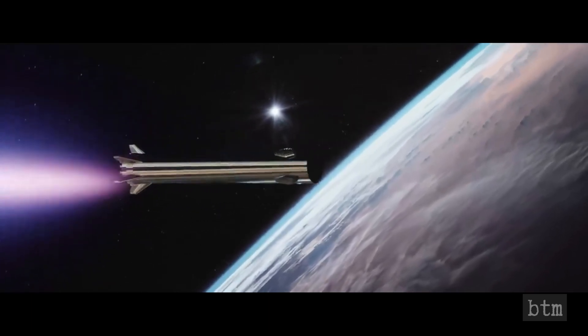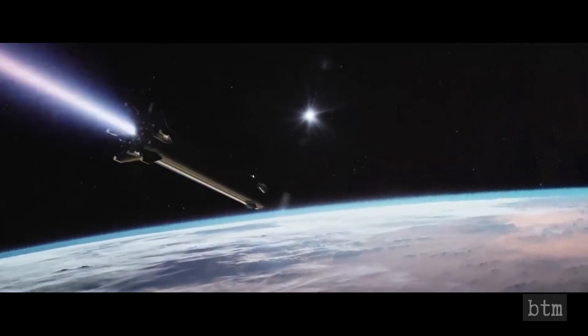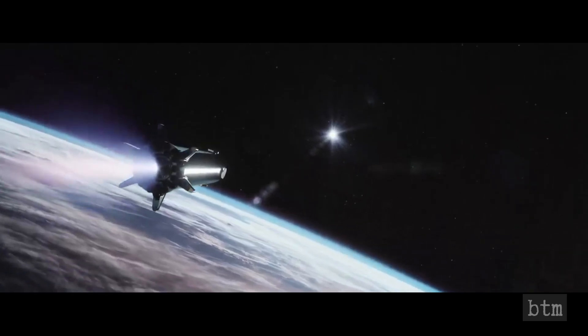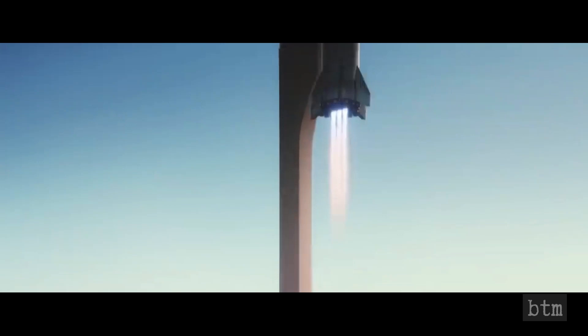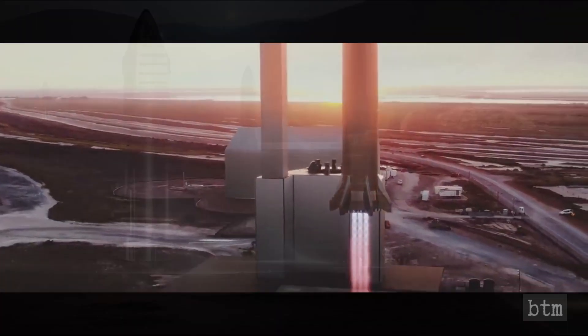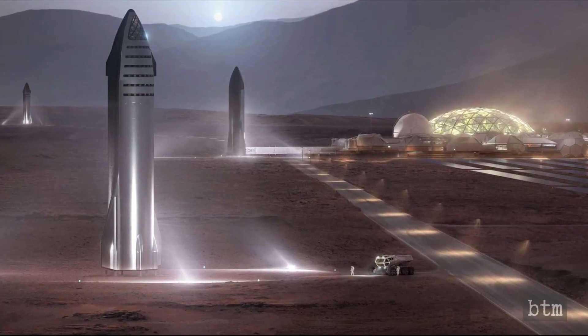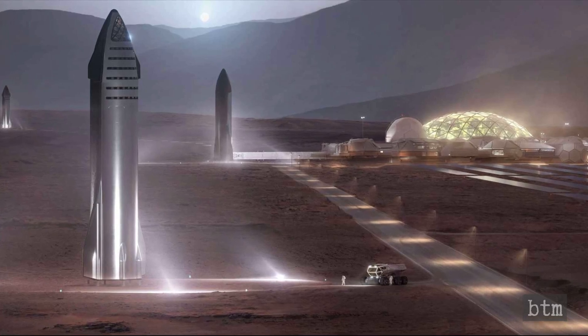Musk previously said the lifetime of each Starship will be around 20 to 30 years, like an aircraft. Around three Starship flights will launch from Earth per day, or around 1,000 flights a year, and each will have a capacity of more than 90,000 pounds. By continuously ferrying people the 180 million miles to Mars, Musk is predicting 1,000 human inhabitants by 2030, and maybe around 1 million by 2050.